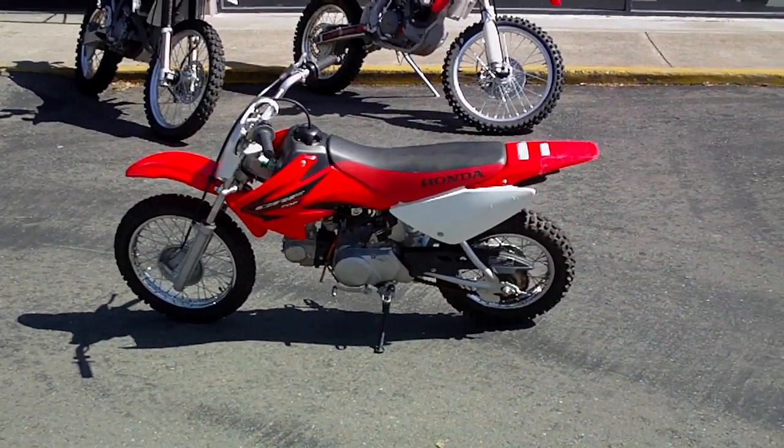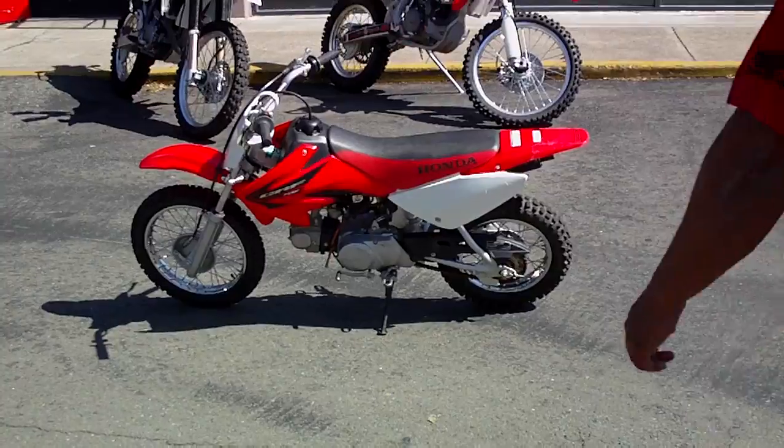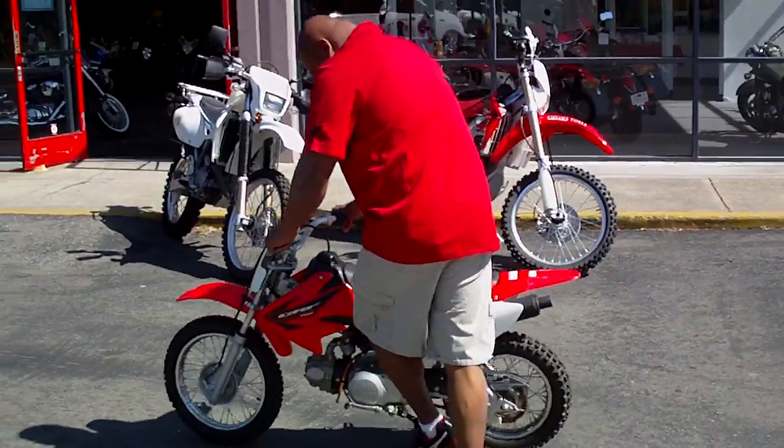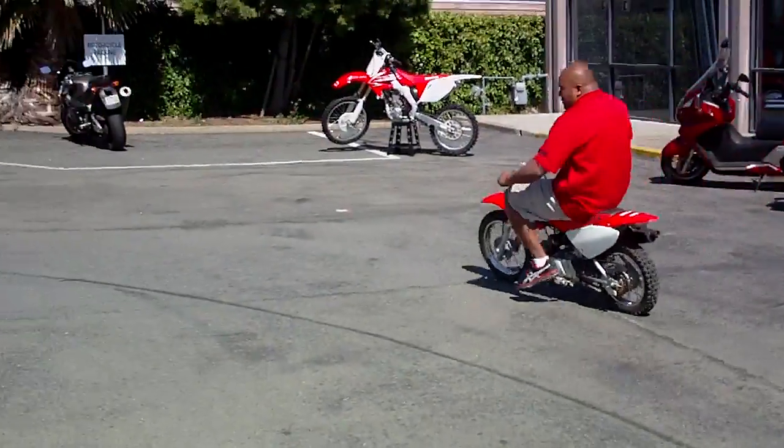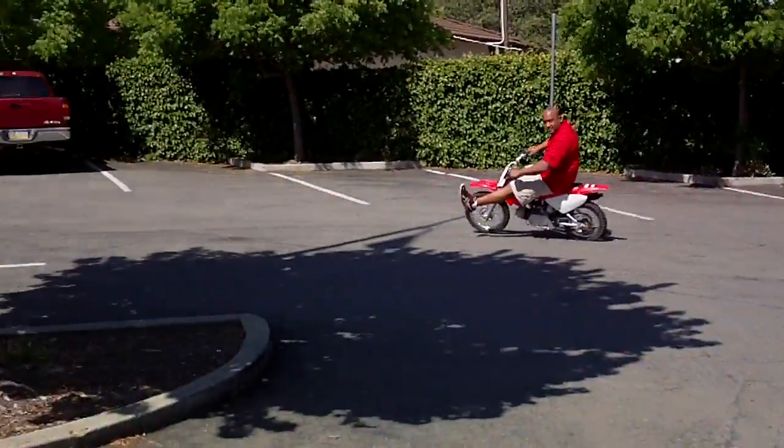It's going for $1,199 here at Contra Costa Power Sports. For more information, visit www.contracostapowersports.com. Thank you.